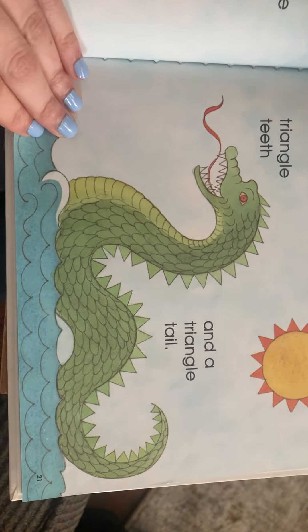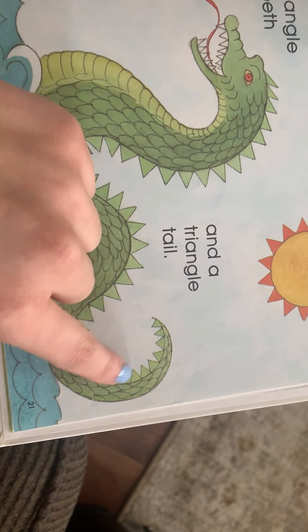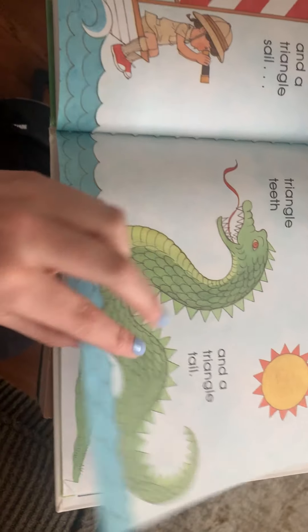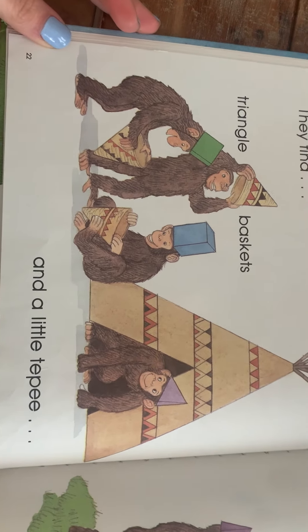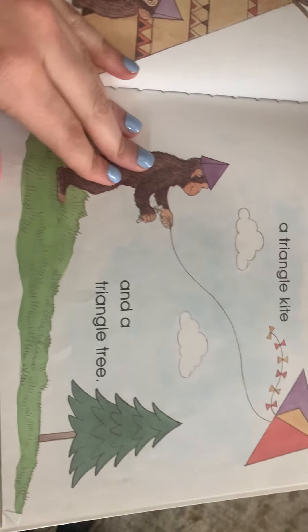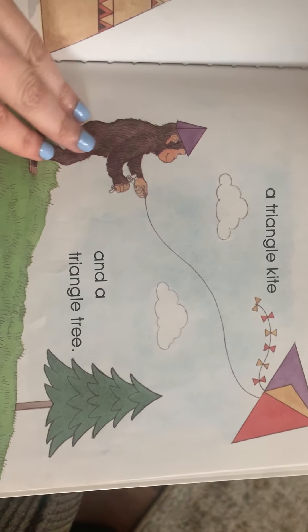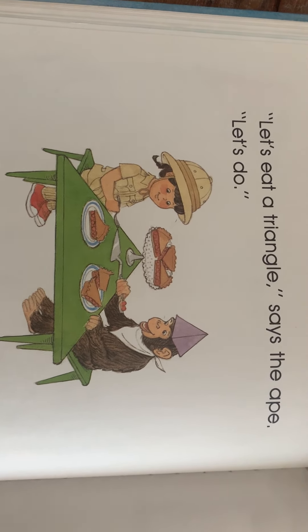'This is a triangle shape,' says the third little ape. 'Let's find triangle shapes!' They find triangle flags and a triangle sail, triangle teeth, and a triangle tail. He's got triangle spikes all down his tail, and look — the sun has little triangles too!